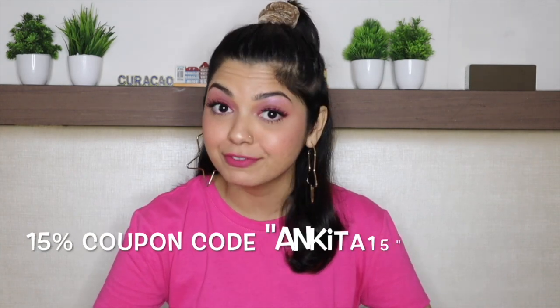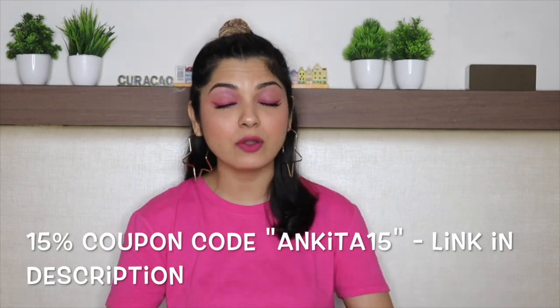Pilgrim's Squalane lip range — one word: delicious. Do not forget to use my coupon code ANKITA15 to get 15% discount, applicable only on their website — I'll leave the link in the info bar. Pilgrim is also available on Nykaa, Amazon, Flipkart, Myntra, and Purplle. All these products are paraben and sulfate free, cruelty free, PETA certified, and plastic positive.